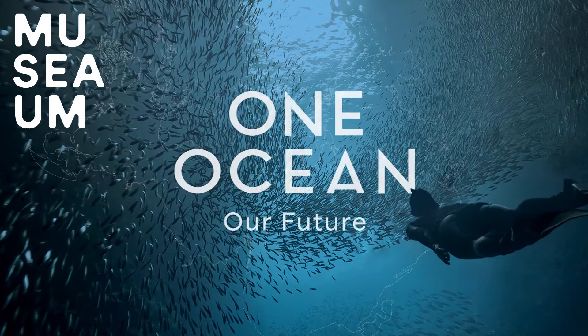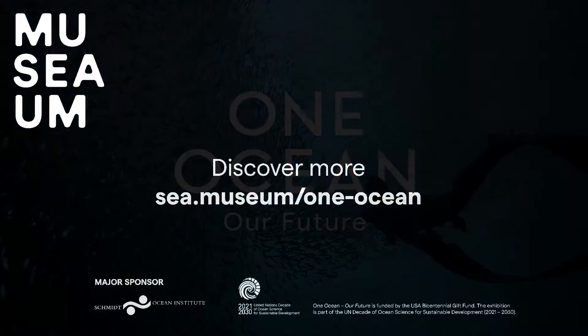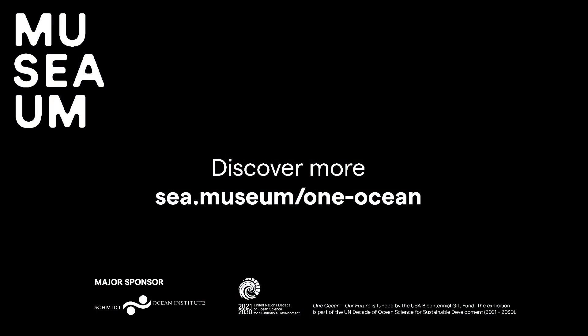Learn more about the amazing technology used to study our ocean at the One Ocean, Our Future exhibition at the Australian National Maritime Museum in Sydney.